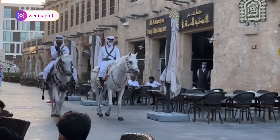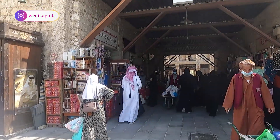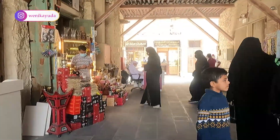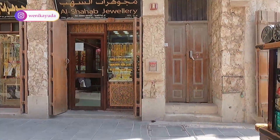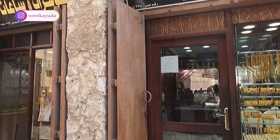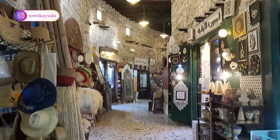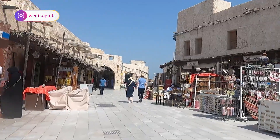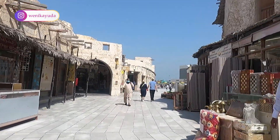Centuries ago, Bedouins would bring their sheep, goats and more here to trade for essentials. The entire market area has been cleverly redeveloped to look the part of a 19th century souq, with mud-rendered shops and exposed timber beams, plus some authentic and beautifully restored original Qatari buildings. With booming prosperity and the advent of vast air-conditioned shopping malls, Souq Waqif fell into serious decline by the 1990s and much of the market was destroyed in a fire in 2003. An outcry from Qataris prompted the authorities to undertake a massive rehabilitation program that continues to this day, with the Souq still growing to accommodate new alleyways.